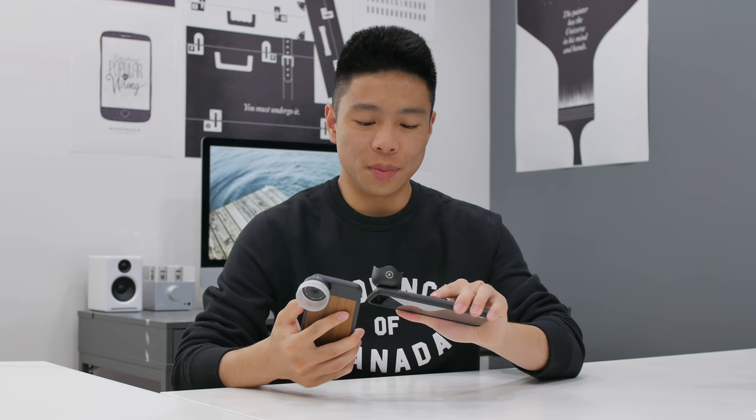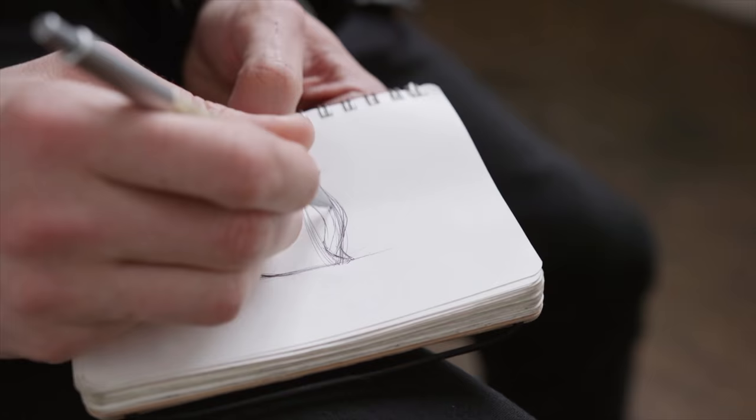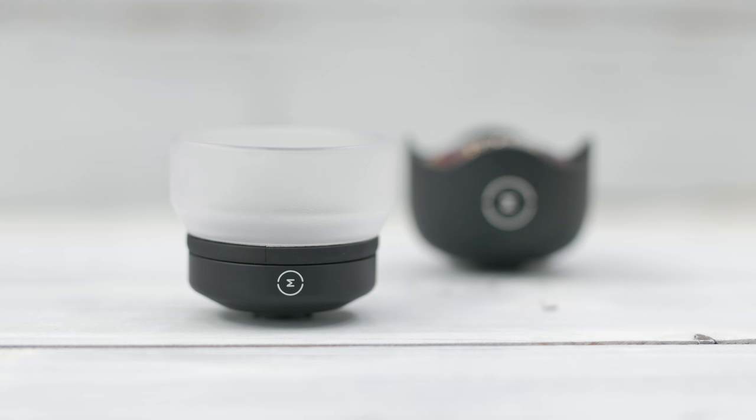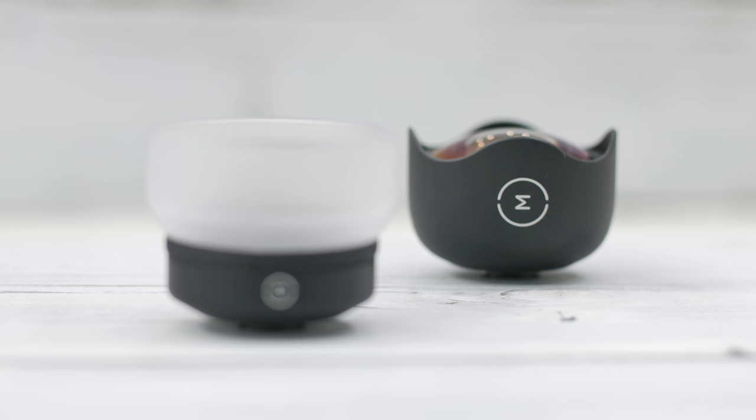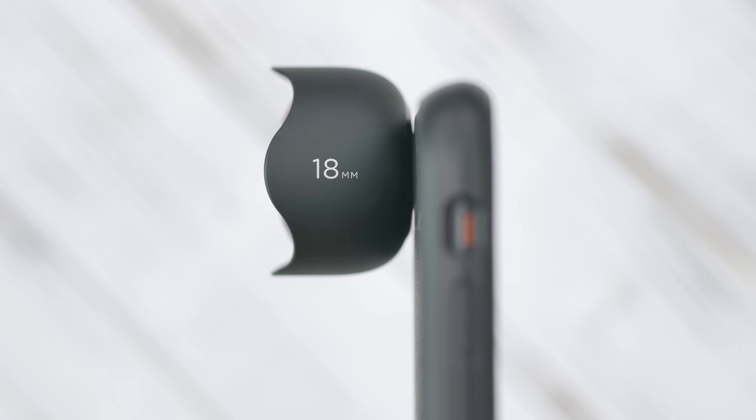What's up guys, it's Justin here. Today we're checking out something that I think would be great for the summer — a set of lenses from Moment, specifically the v2 line including the wide angle and macro. They also make a zoom and fisheye. I've always been skeptical about smartphone camera lenses because they more often than not degrade photo quality, but I saw Casey Neistat recommend these, so I've been following Moment as a company for a couple years now.